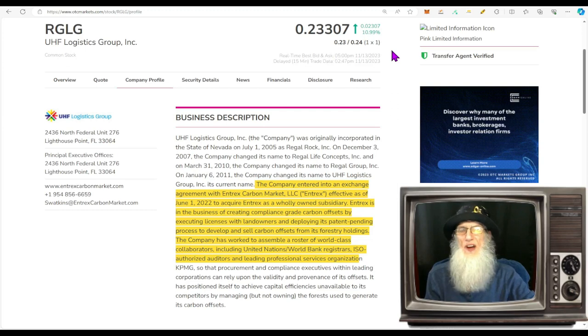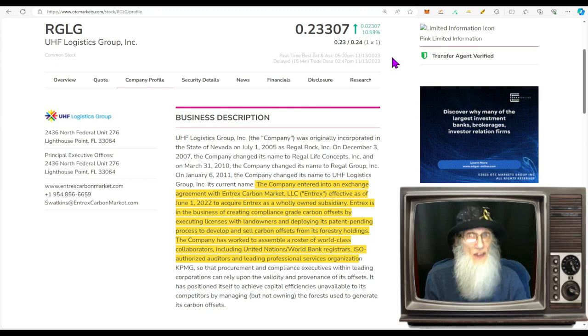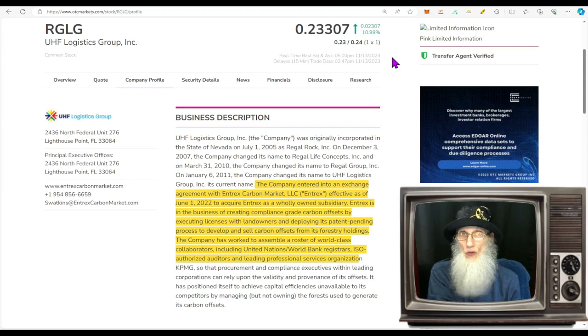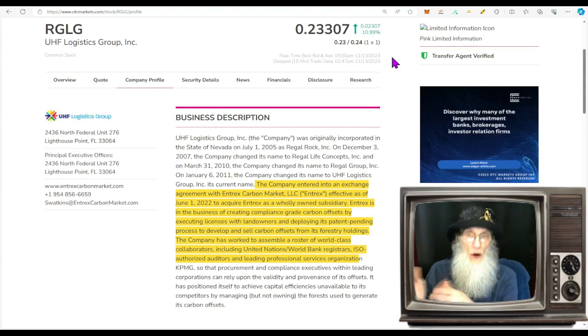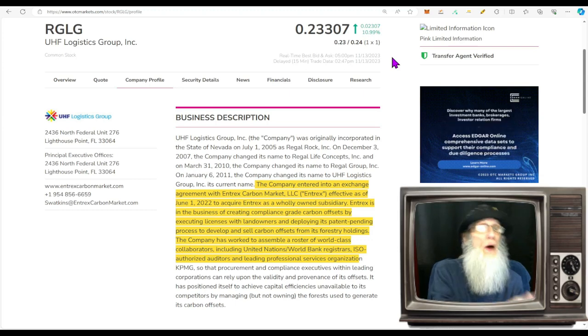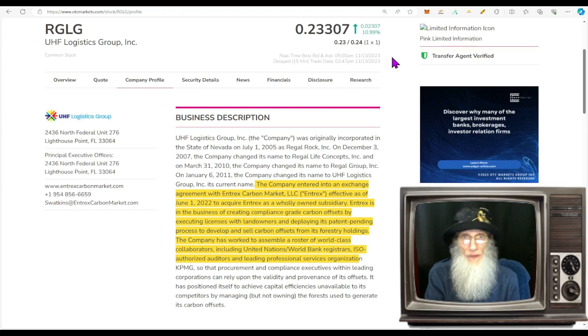This company is on the pink limited tier, which is not a good thing — it means they are late on one or more financial filings. If they don't get caught up in time, they can be pulled off the OTC and thrown down to the expert market. The expert market is not a delisting — it's more like a timeout, a penalty box, until they get their financials filed. Once they do, they're back on the open market. But if you're invested when they go down, your shares are locked up too — you can't buy or sell until they come out.